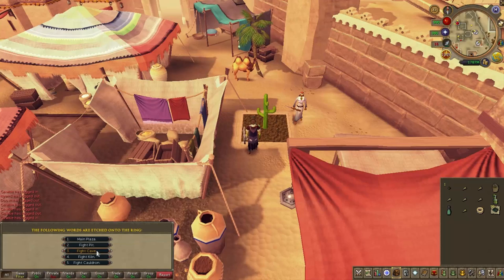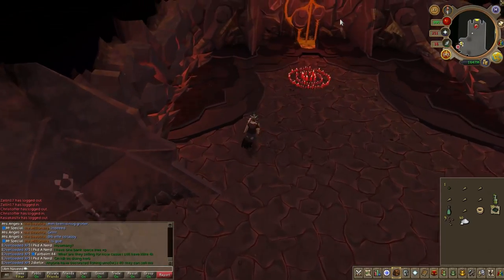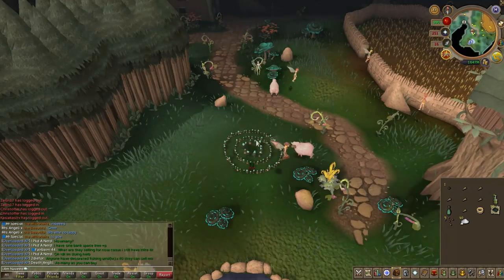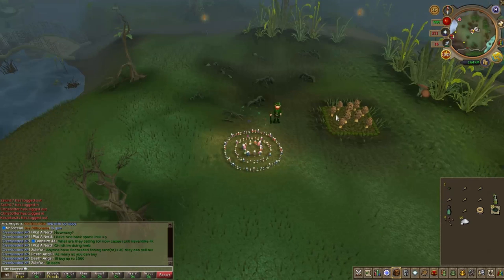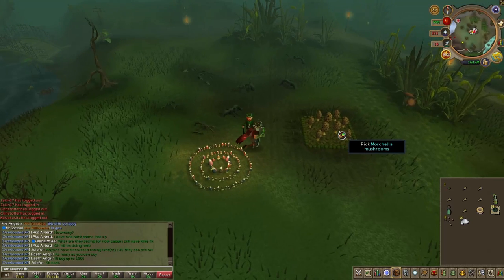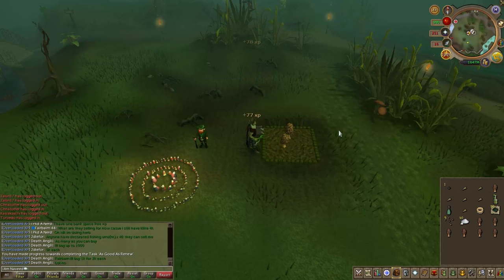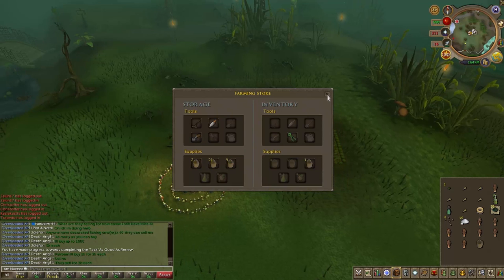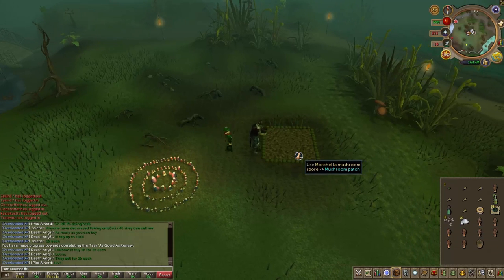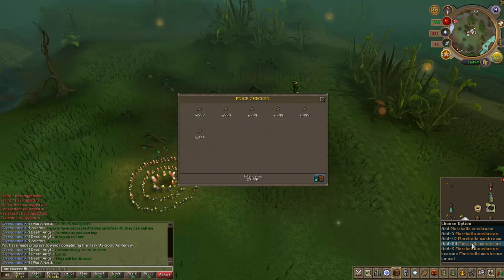The second extra patch is the Morchella Mushroom patch, found just 3 steps north of the Canifis fairy ring. Use fairy ring code CKS and you teleport there in seconds. Buy Morchella Mushroom spores from the Grand Exchange — they only cost about 30 gold coins each. Plant one at the patch, come back in about 4 hours, and you'll pick either 8 or 19 Morchella Mushrooms, priced at 5k each. If you've completed the Morytania elite tasks you can pick 18, making an instant 100k profit. Without elite tasks it's about 9 mushrooms — still around 45k profit. Using those 2 extra patches, you can easily make an extra 150k profit per herb run.